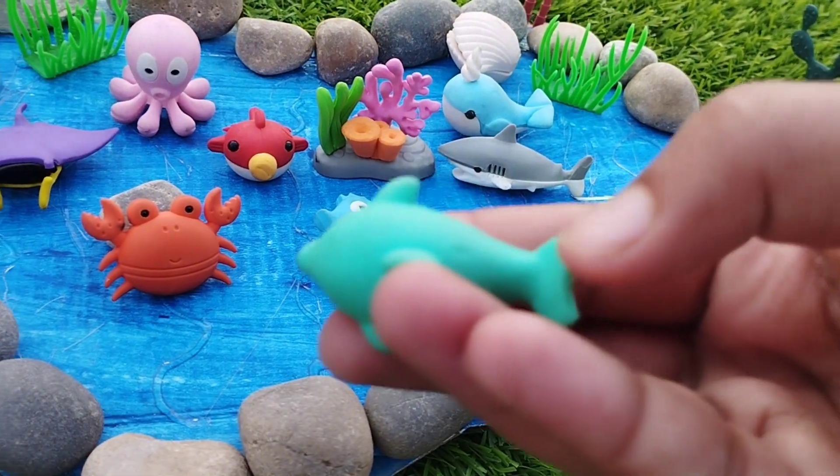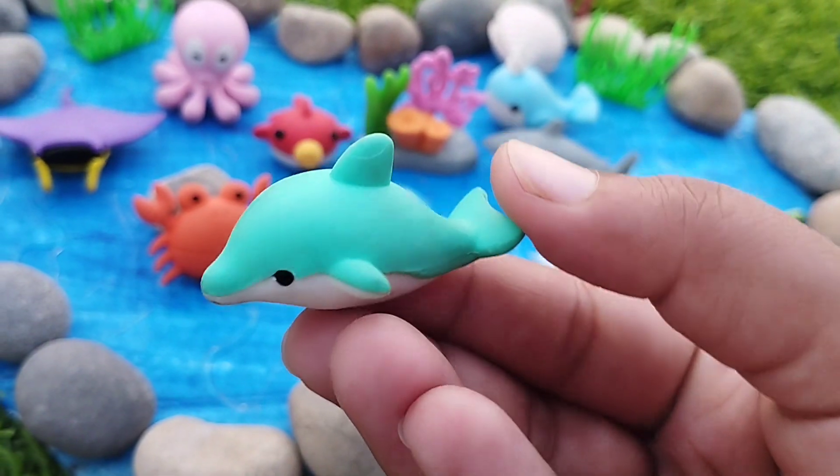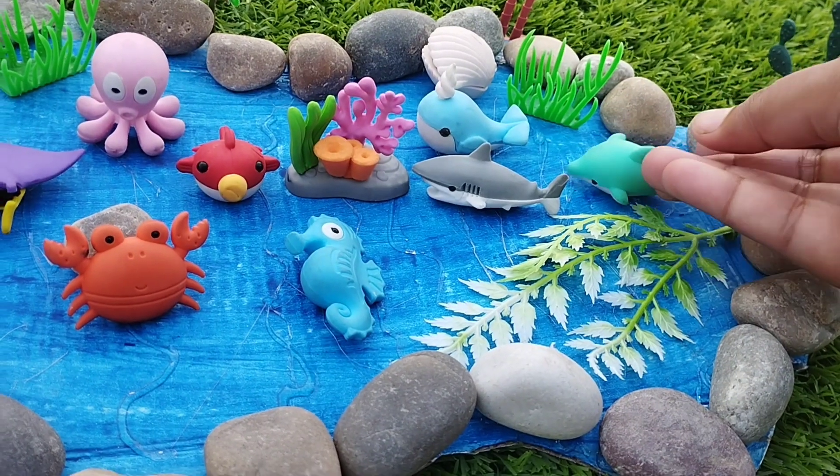The next sea animal is a dolphin. This is a dolphin.